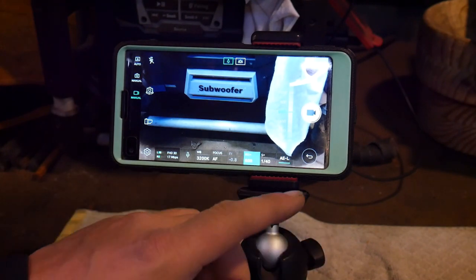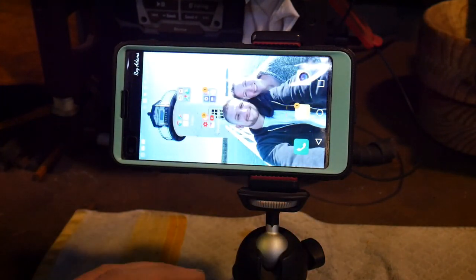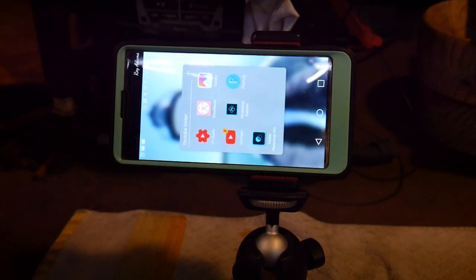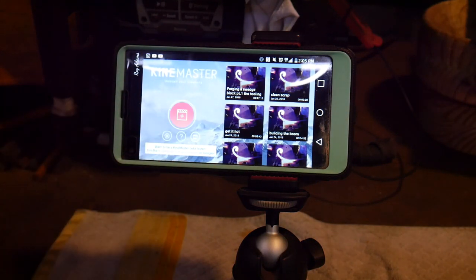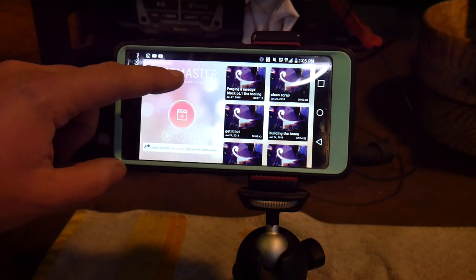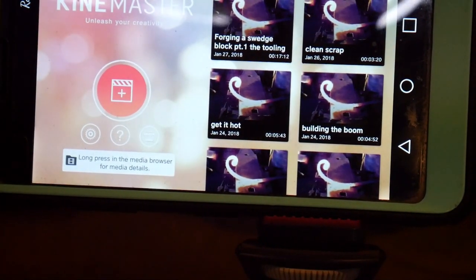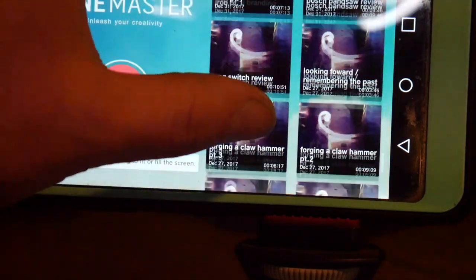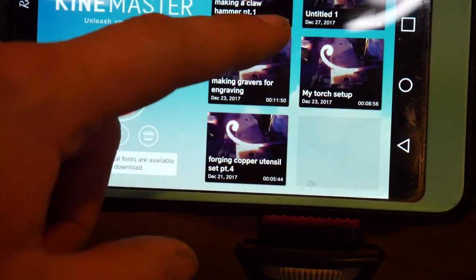I'll go ahead and show you what I use for editing. This is one of the biggest problems for most content creators trying to do stuff on YouTube — your editing time. So here I'm opening up — and again, not a sponsor, but I really love the product — this is called KineMaster, K-I-N-E-M-A-S-T-E-R. If I zoom in a little closer, you can see all these videos I have shot on this device.